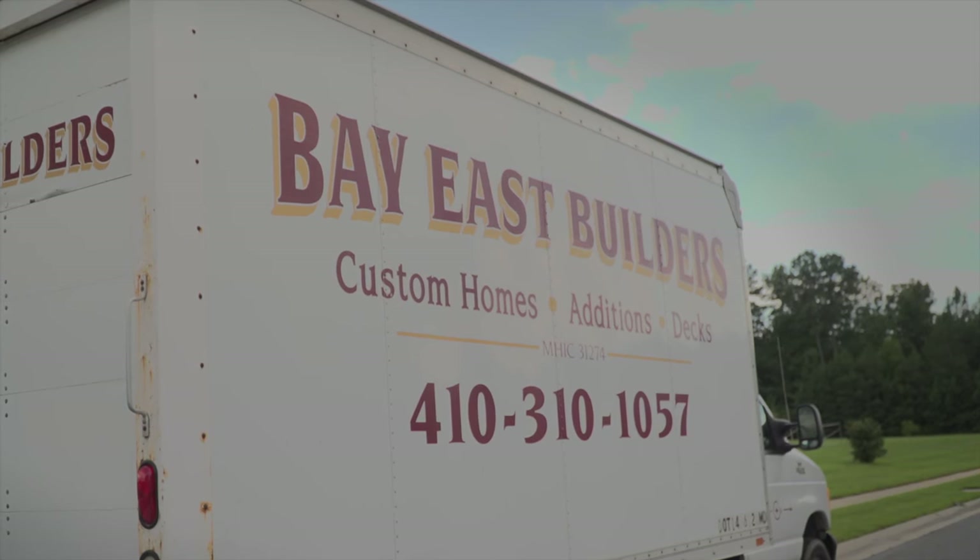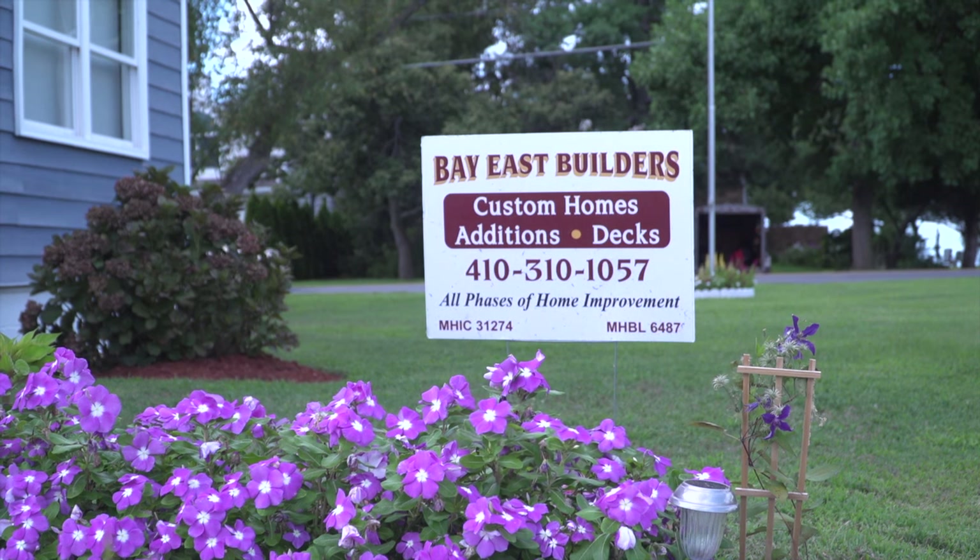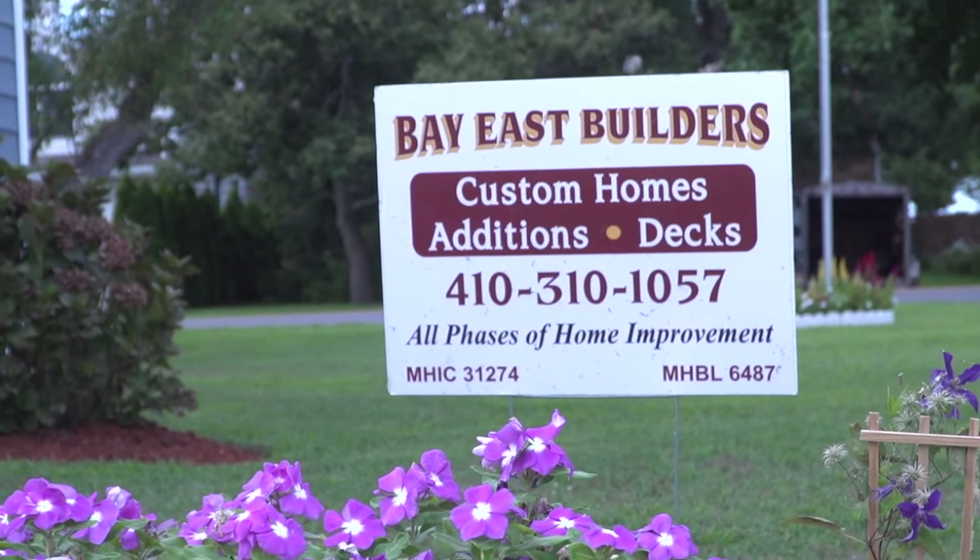My number is 410-310-1057. Get me on that number anytime. And you've been in business how many years? 29 years in Queen Anne's County.